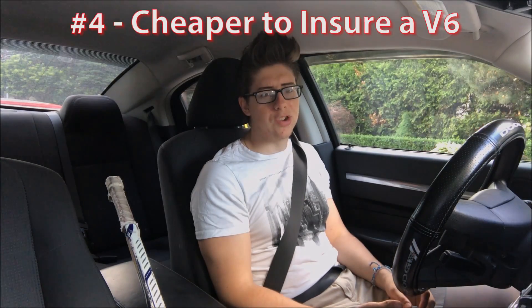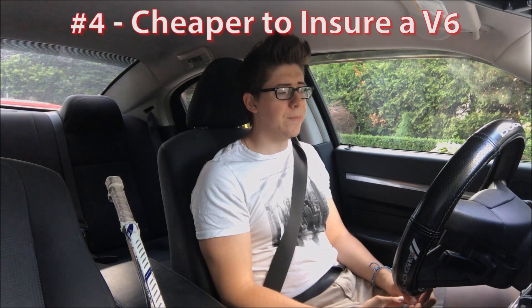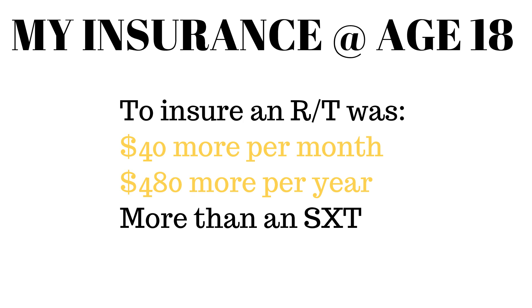The fourth reason would be cheaper insurance. It's just cheaper to insure v6s over v8s. I was 18 when I first bought my Charger, and it was a lot of money to insure any car, let alone a v8, which would have been forty to fifty dollars extra per month over the v6. That means five to six hundred dollars extra a year on just insurance, and that's a huge saving when you span it out over a couple of years — and it could be even more for some people.